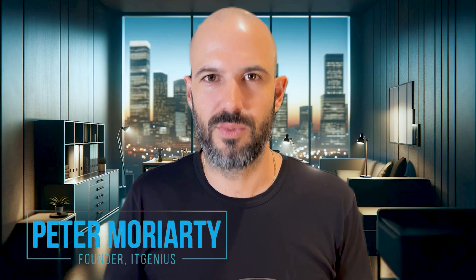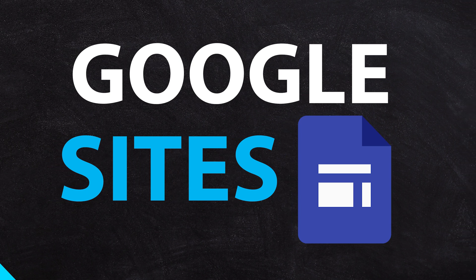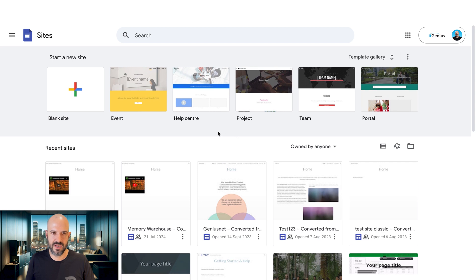Google has the ability to create a website within the Google Workspace ecosystem and it's called Google Sites. If you head to sites.google.com, you'll see I've got a number of different sites that I've created — a lot of these are templates and testing sites — but I can click the blank site button and it's going to open up a new site for me.